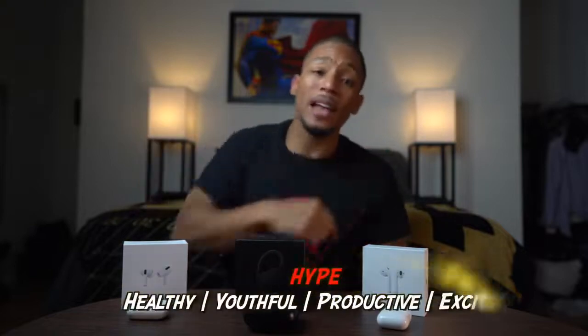What is up everybody, it's your boy Noah. If it's your first time here, I make videos on the best tech and tips to help you live a more hype life. So if you haven't already, make sure you hit that subscribe button.